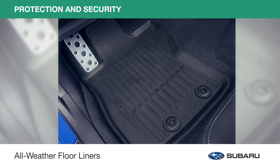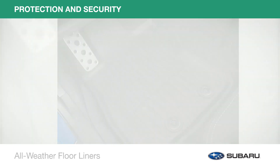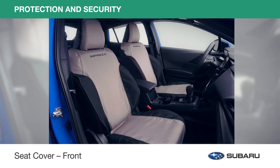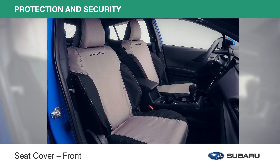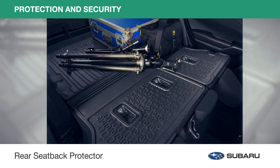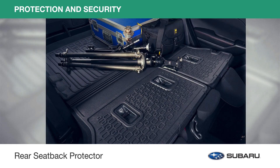All weather floor liners help protect the interior carpet from spills, sand, mud, dirt, and moisture. The seat cover front keeps your front seats protected from spills, stains, dust, and dirt. With a full coverage design, they also help protect the seat backs and seat back pocket from wear and tear. And the rear seat back protector gives additional protection to the rear seat backs when you need to lower the back seats to transport larger cargo.